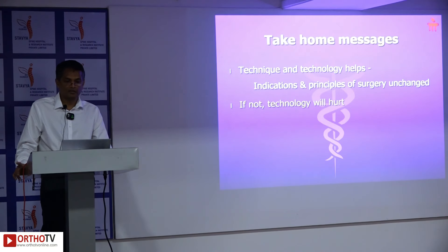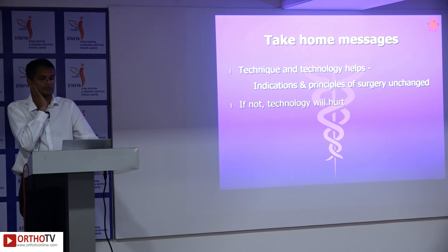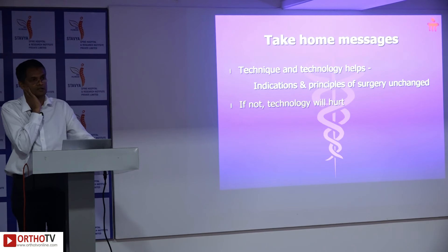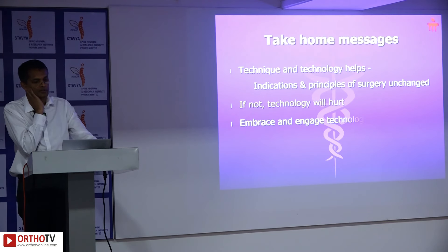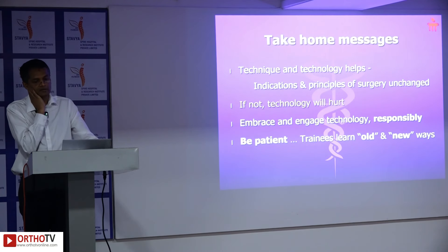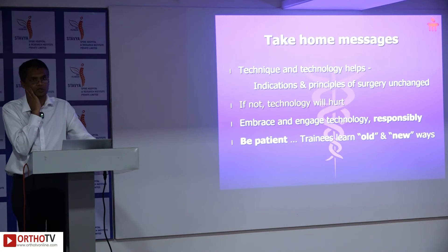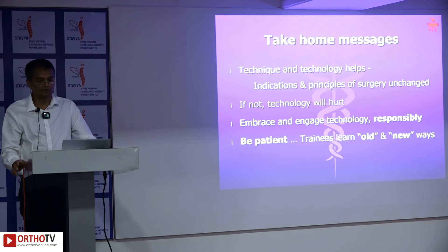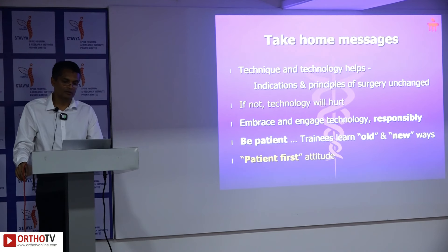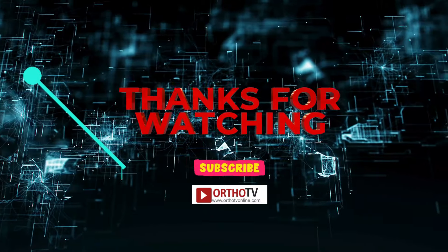In summary, as has been said, technique and technology help, but indications and principles of surgery remain unchanged — if the surgeon does not understand this, technology will hurt us. Embrace and engage technology responsibly. It is advisable for younger surgeons to learn both old and new techniques, because you never know when the machine will fail. Ultimately, a patient-first attitude is what matters most. Thank you.